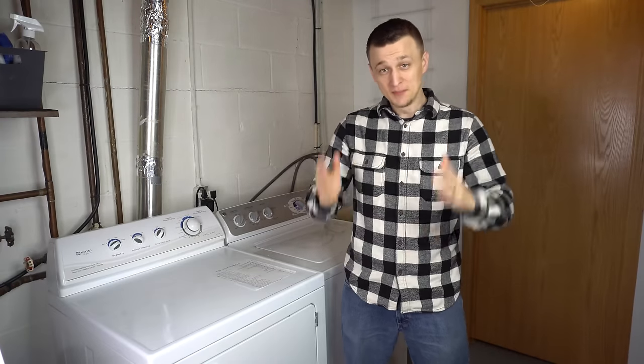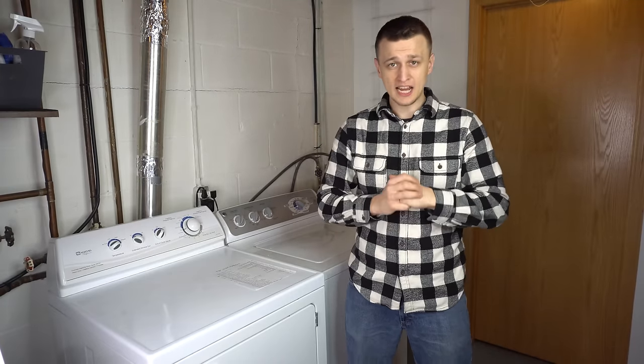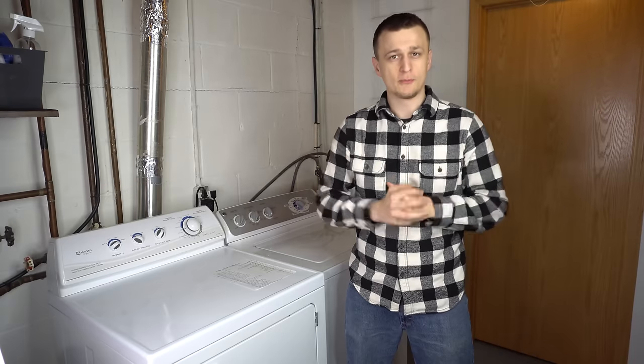Hey guys, Jay here with Word of Advice TV, and in this video I'm going to go over the top 10 most common dryer problems.